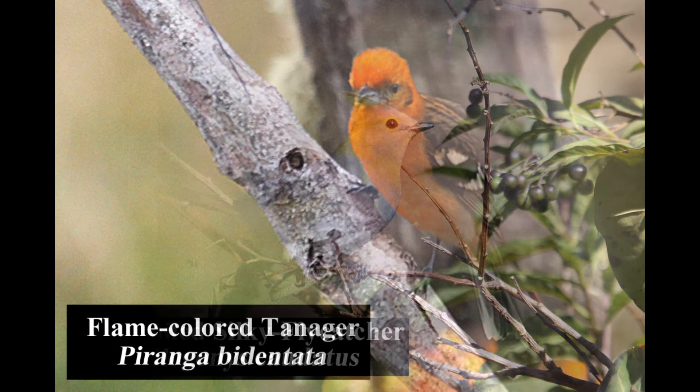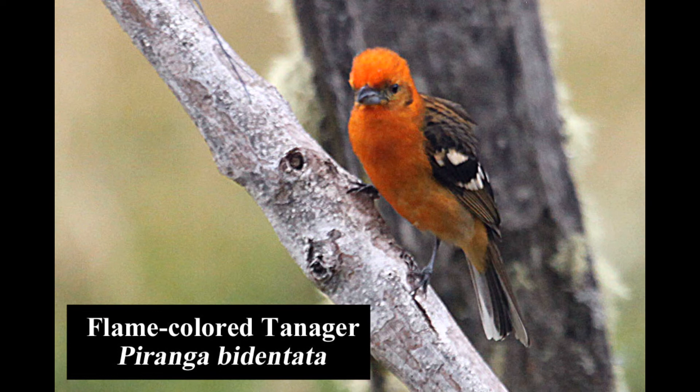The flame-colored tanager is fairly common in forest edges and gardens. The male is shown here; the female is more yellowish. Despite its bright plumage, it can be easily overlooked when quietly foraging.